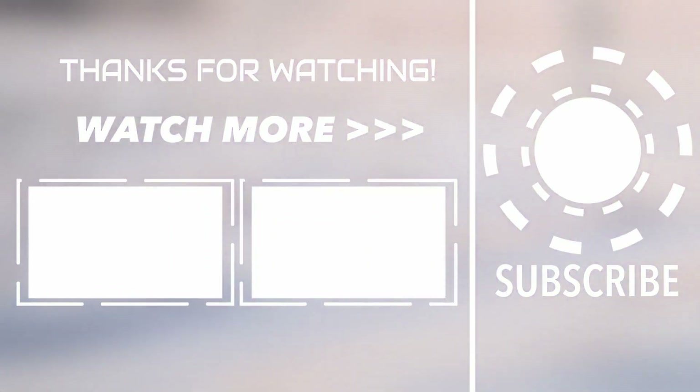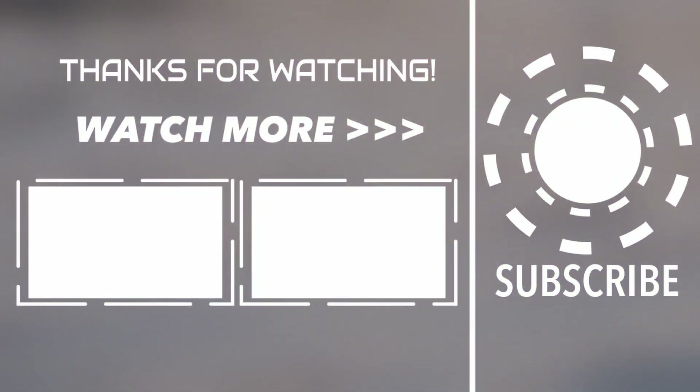That's it — thank you for watching. Subscribe to the channel and like it. See you in the next video.